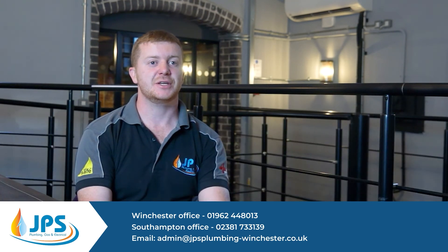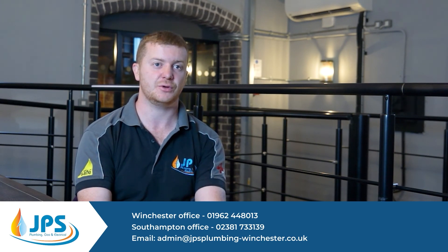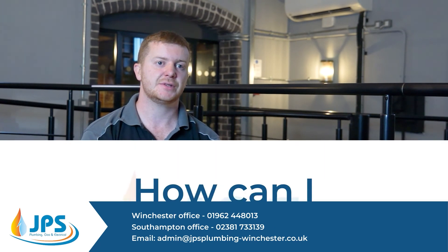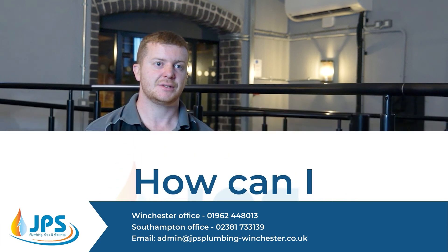The best thing to do is to call us or email us and we can arrange for one of our guys to come out and survey the property to work out the best fit for your property. From there we can do you a quote and once accepted, we can generally fit these — if it's an emergency — within a day or two. Phone us on 01962 448 019 or email us at admin@jpsplumbing-winchester.co.uk.